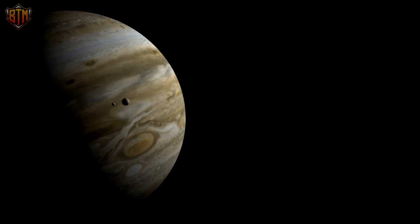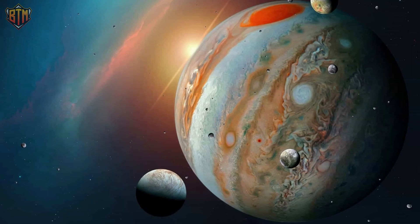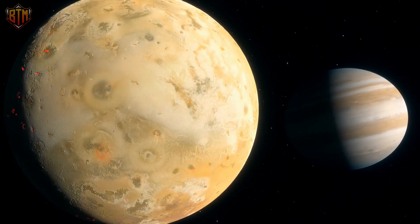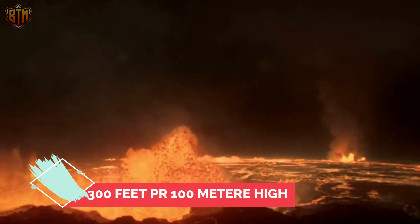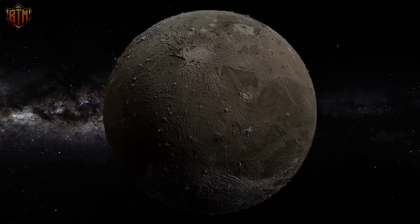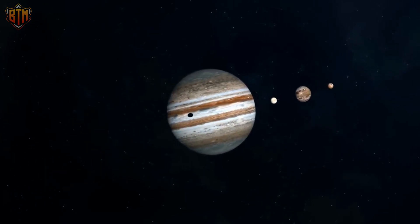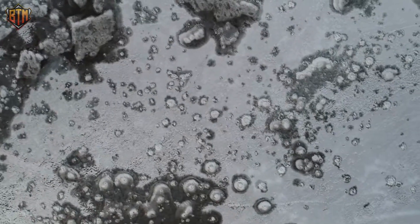The Galilean satellites are named after Italian astronomer Galileo Galilei, who first observed Jupiter's four largest moons in 1610. The four large moons are Io, Europa, Ganymede, and Callisto. Io is the solar system's most volcanically active body, with a surface covered in sulfur and various color forms. Jupiter's immense gravity causes tides on Io's solid surface that rise 100 meters high, creating enough heat to drive volcanic activity. Ganymede is the largest moon in the solar system, larger than Mercury, and the only moon known to have an internally generated magnetic field. Callisto's surface is heavily cratered and ancient, a visible record of the solar system's early history.